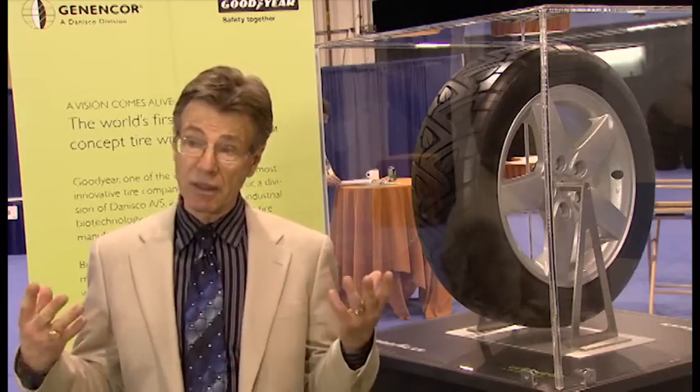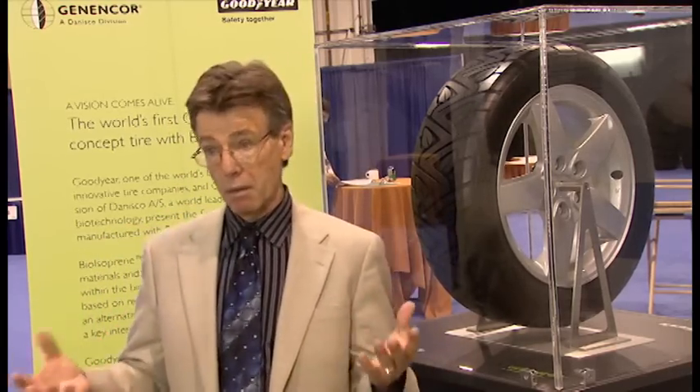How much oil or petroleum can be displaced by using bioisoprene from agricultural biomass feedstocks? In this tire, a normal tire utilizes somewhere between 5 and 10 gallons of oil to make. What we're looking to do is provide the alternative — displacing petroleum products using biorenewable resources, and therefore reducing the need for importing more oil.